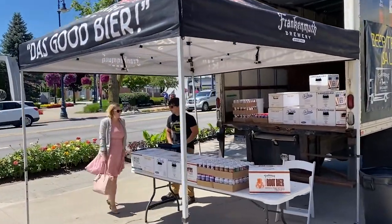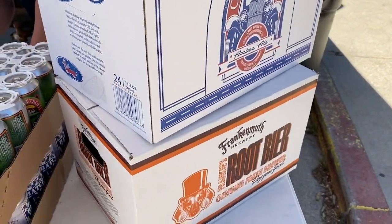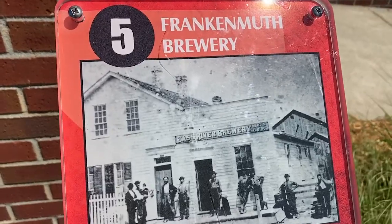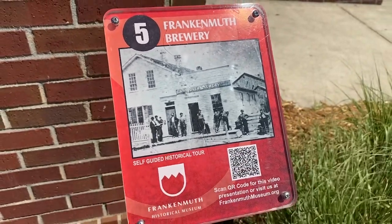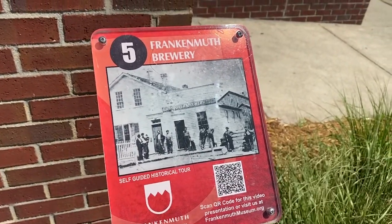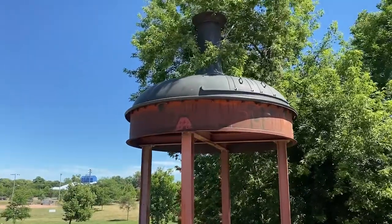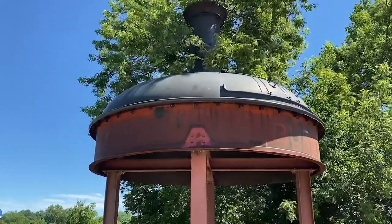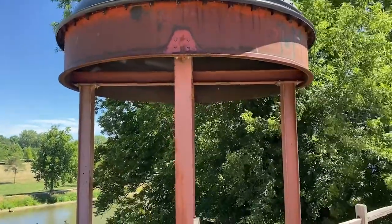I will succumb to the pressure — I'm going to buy some beer. I got two cases. Right outside of the brewery is an informational placard. You can scan it and learn some history about the building. One of the gals who works here was telling me that although they don't offer tours of the original cellar right now, this was part of the original brewery.